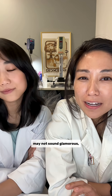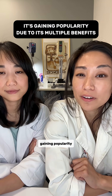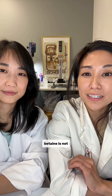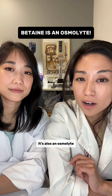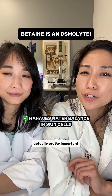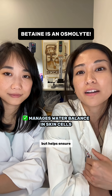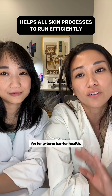While betaine may not sound glamorous, it's something of a sleeper ingredient that's been subtly gaining popularity in formulations thanks to its multiple benefits. Betaine is not just a simple humectant, but more uniquely, it's also an osmolyte, which helps to manage the water balance in skin cells. This concept is actually pretty important because that balance not only keeps skin hydrated in the moment, but helps ensure all your skin's processes are running efficiently for long-term barrier health.